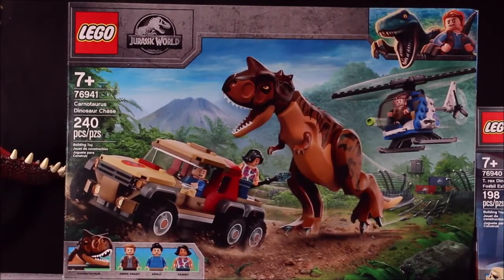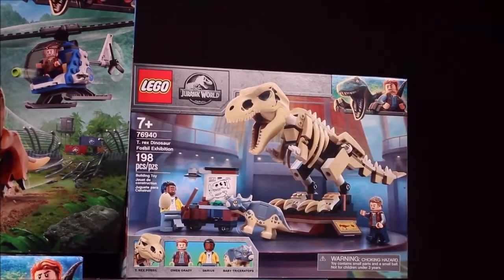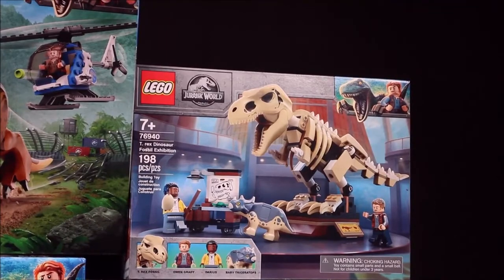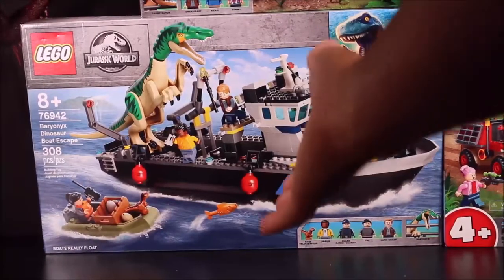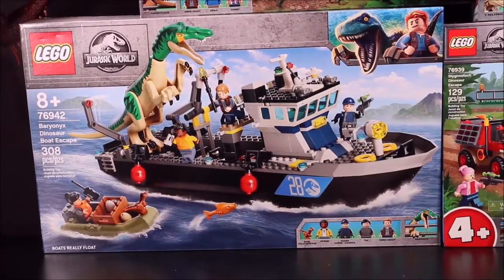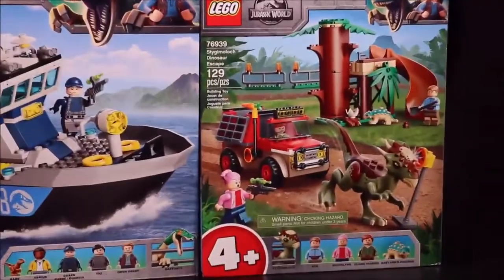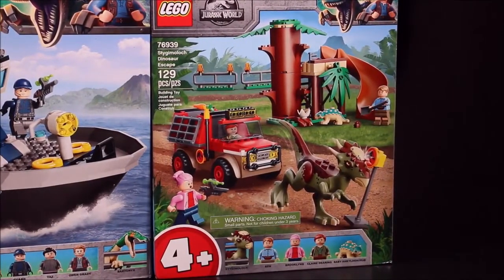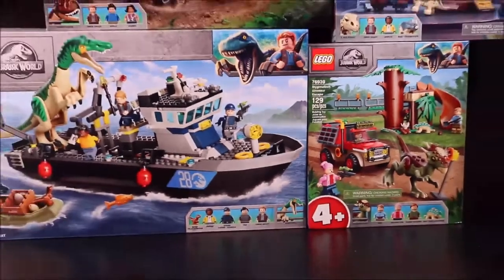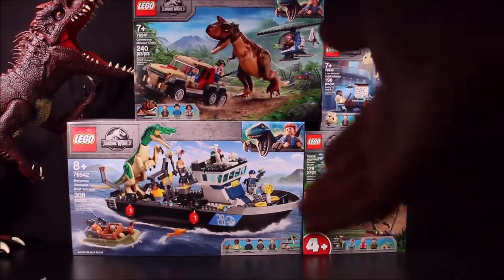The Carnotaurus Dinosaur Chase is set 76941 with 240 pieces. We have the T-Rex Dinosaur Fossil Exhibit set 76940 with 198 pieces. We have the big one, the Baryonyx Dinosaur Boat Escape with 308 pieces, set 76942. And we have the Stygymaloc Dinosaur Escape with 129 pieces, set 76939.